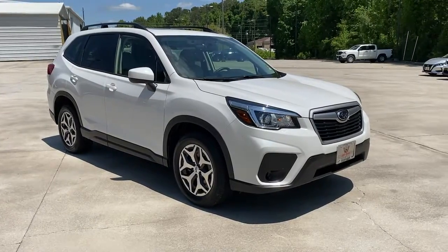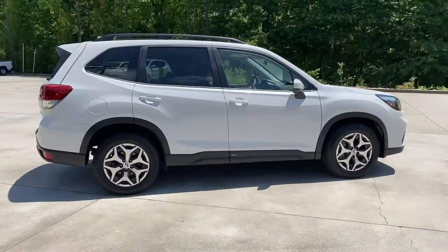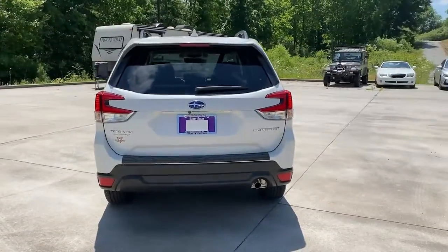Hop into the 2020 Subaru Forester. With less than 20,000 miles on the odometer, this vehicle stands out from the rest. Enjoy a tour of this Subaru Forester, the compact SUV that's relaxing to drive.